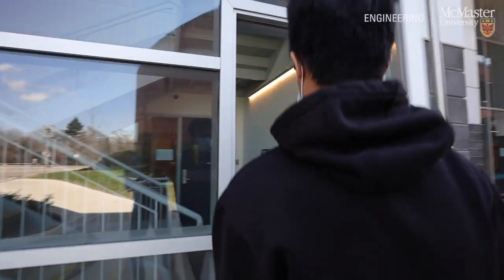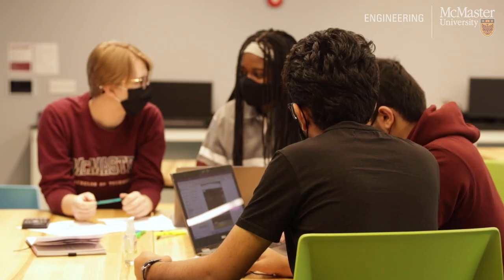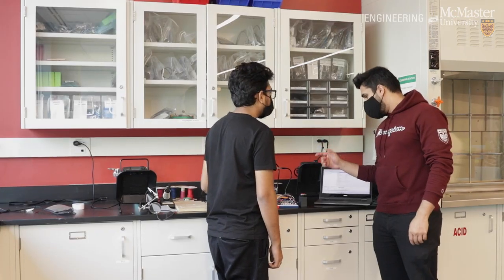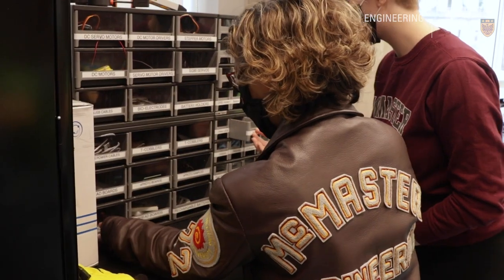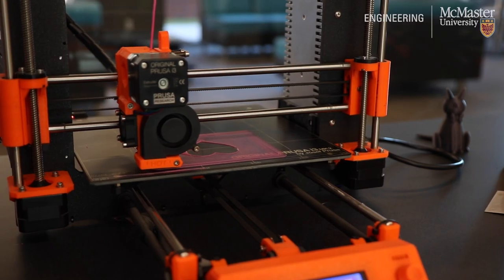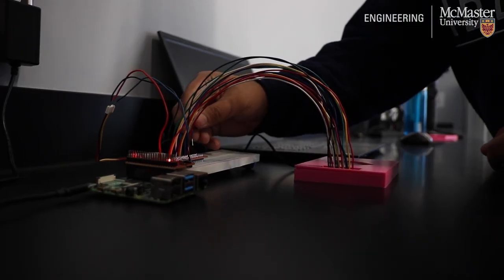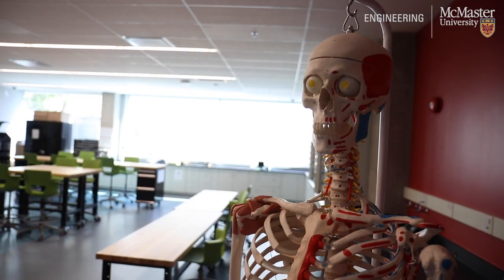In the Faculty of Engineering, we have a large focus on experiential learning and our ABB Innovation Tower was built with this focus in mind. The Innovation Tower is home to some of our design studio spaces for engineering and iBioMed students. These design studios are equipped with 3D printers, workspaces focused on collaboration, and other technologies to support innovation and design coursework.